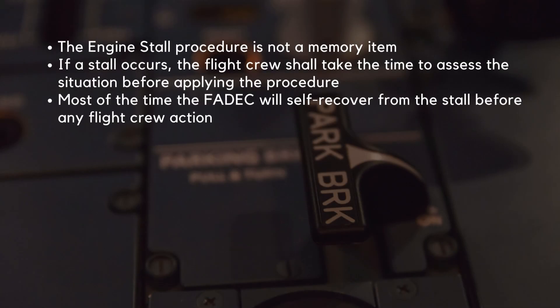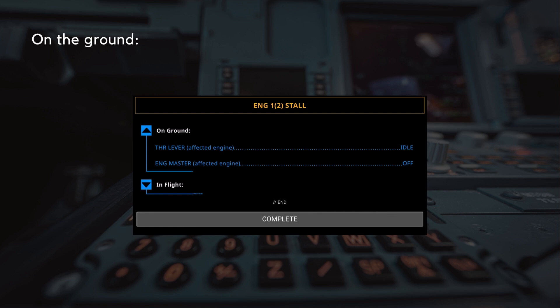The engine stall procedure is not a memory item. Therefore, if a stall occurs, the flight crew shall take the time to assess the situation before applying the procedure, as most of the time the FADEC will self-recover from the stall before any flight crew action. The engine stall procedure, ECAM or QRH, is as follows. On the ground, the procedure is straightforward and simply requires reducing the affected thrust lever to idle and switching the engine master off.